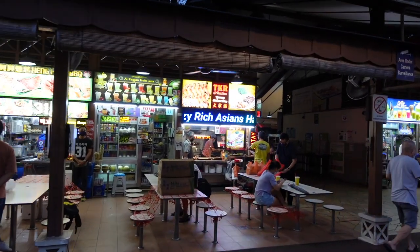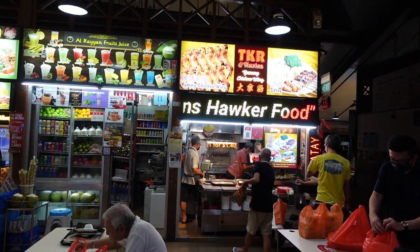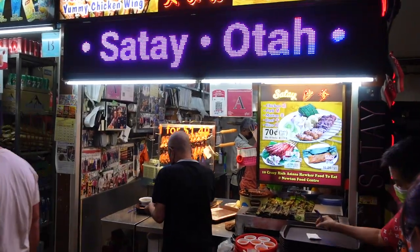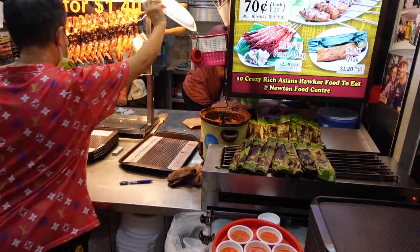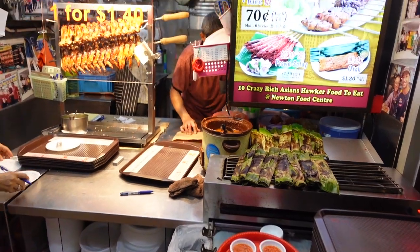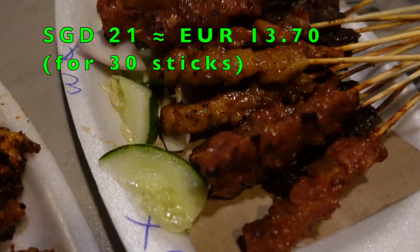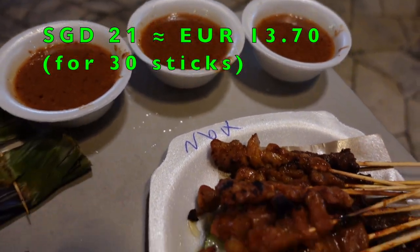Now we will look for one of the most iconic street food dishes — the satay. Who doesn't love skewered grilled meats? The very famous and popular store for this dish is TKR Satay Stall at 0133, a corner shop right at the entrance when you come into Newton. The satay grilled meats come with a superb grainy peanut sauce as the perfect dip.